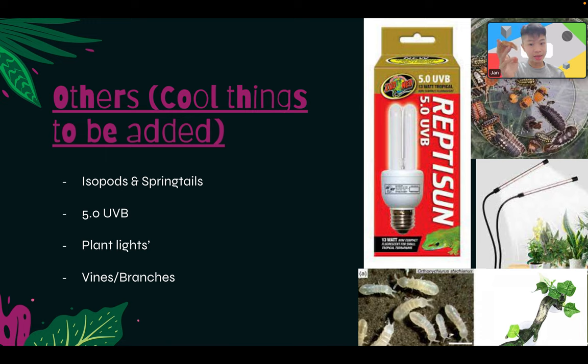Other cool additions: isopods and springtails are always nice — they help clean the enclosure by eating waste. A 5.0 UVB light is good but not mandatory. For plant lights, if you have live plants I recommend one to help them grow. If you really can't get live plants, I recommend getting vines and branches to make it feel more natural for the crested geckos.